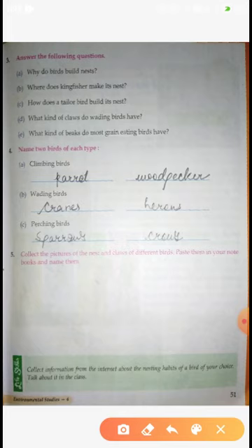Name two birds of each type. Climbing birds कौनसे होते हैं? जो एक तनी से दूसरी तनी को climb करती हैं, एक डाली से दूसरी डाली। वो होती हैं Parrot और Woodpecker.